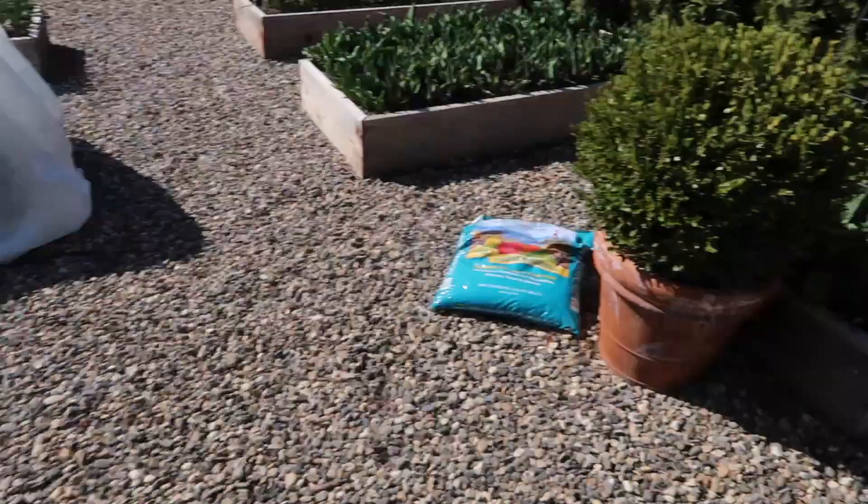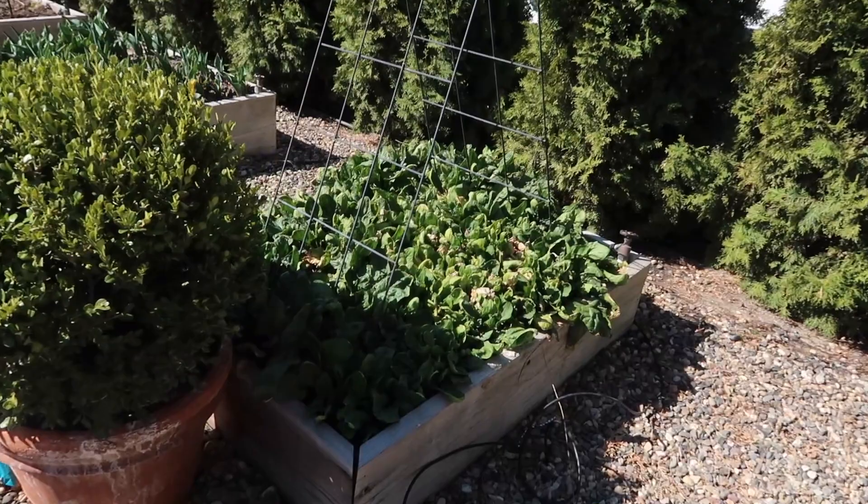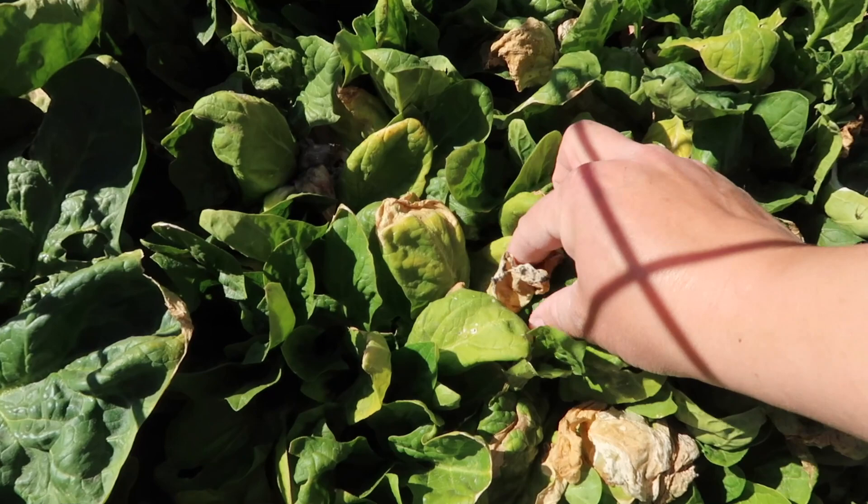Right here we've got our crop of spinach from last fall. There are some really nice leaves in here if you spend the time picking through, but there's also a lot of damage just from the colder nights this winter. So I thought I would just pull this up, give it to the chickens, and we'll start fresh.